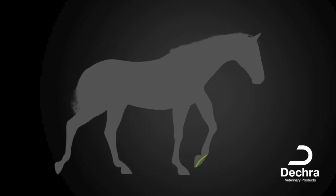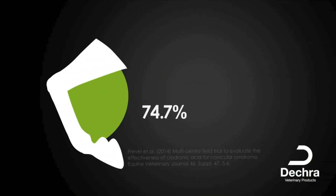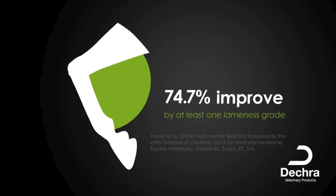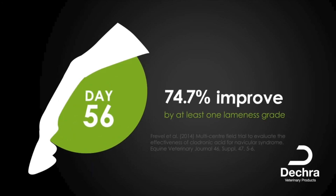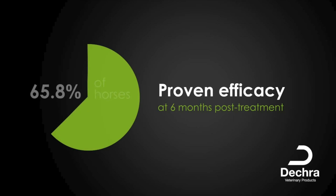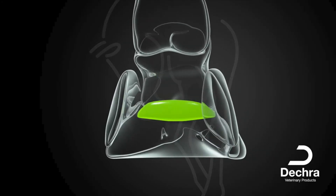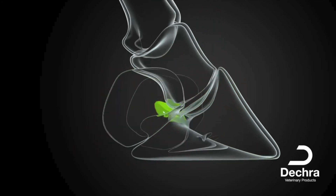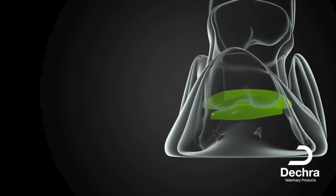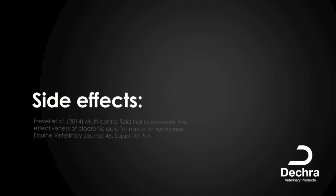Studies showed that horses with navicular syndrome positively respond to treatment with OSFOS. 74.7% of horses showed an improvement of at least one lameness grade by day 56. OSFOS has proven efficacy at 6 months post-treatment in 65.8% of cases. OSFOS is the only licensed intramuscular product for the alleviation of clinical forelimb lameness associated with the bone resorptive processes of the navicular bone in adult horses. OSFOS was well tolerated in clinical trials, with any recorded side effects such as colic and injection site reaction being mild and transient in nature.